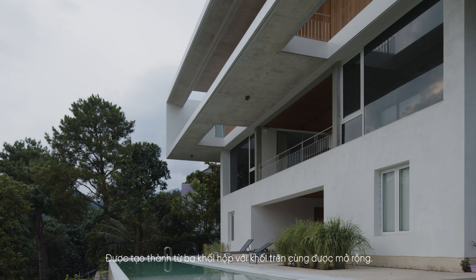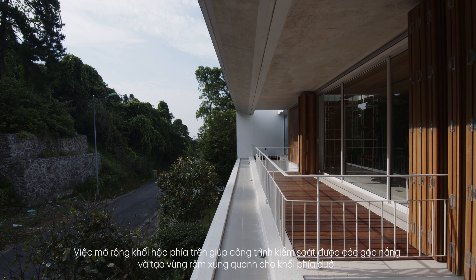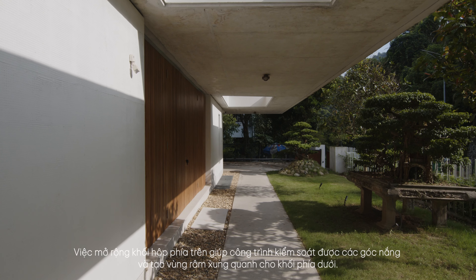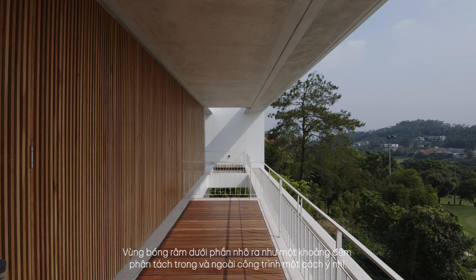Made of three blocks with the top one extended, the expansion of the upper space helps the building control the sunny angles and create a shady area around the lower block. The shaded area under the overhang acts as a buffer, separating the inside and outside of the building in a subtle way.